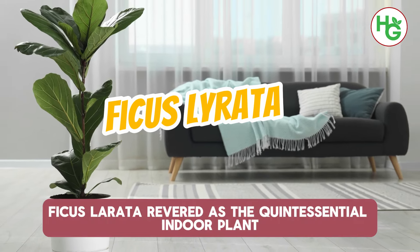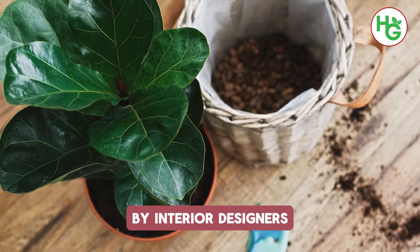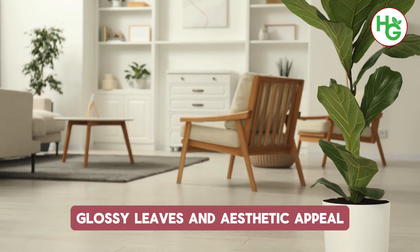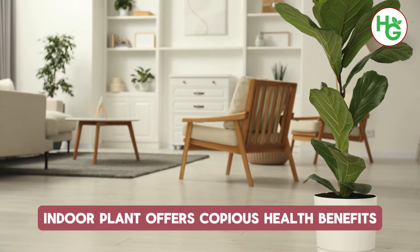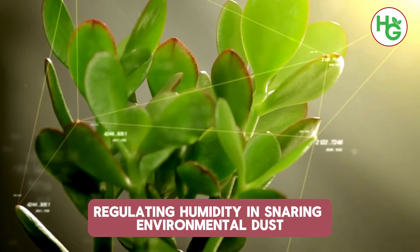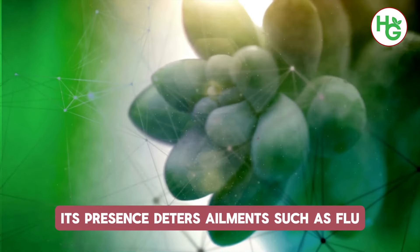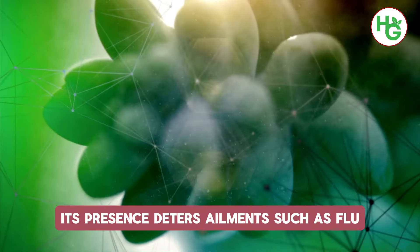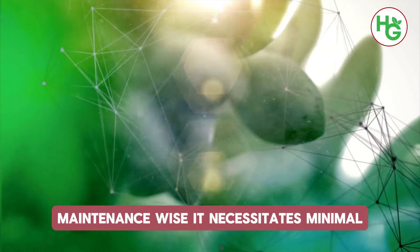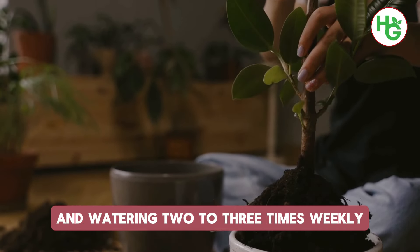12. Ficus Lyrata. Revered as the quintessential indoor plant by interior designers, Ficus Lyrata captivates with its verdant glossy leaves and aesthetic appeal. This large indoor plant offers copious health benefits, regulating humidity, trapping environmental dust, and functioning as an air purifier. Its presence deters ailments such as flu, sore throat, cold and cough. Maintenance-wise, it necessitates minimal indirect sunlight and watering two to three times weekly.